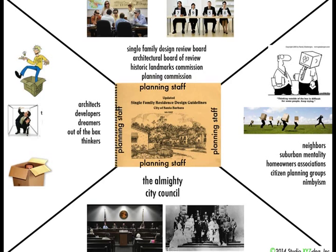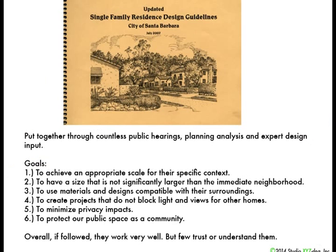We have four parts of the process: architects, neighbors, the boards, and the city council, all working around the design guidelines. The design guidelines are meant to achieve an appropriate scale for the context — a size that's not significantly larger than the neighborhood. They address minimizing privacy impacts, protecting public space. They actually work really well, but very few people trust or understand them.